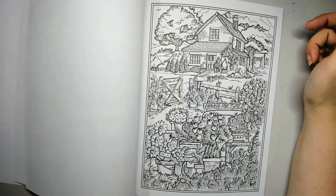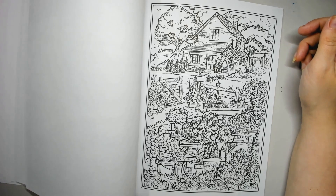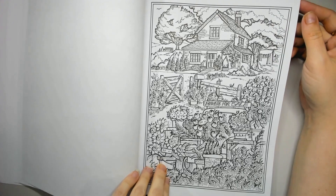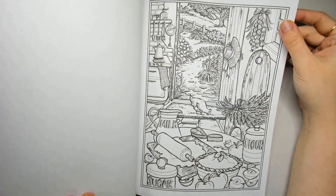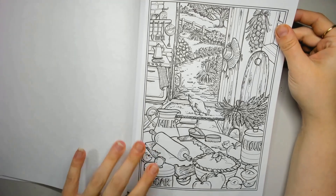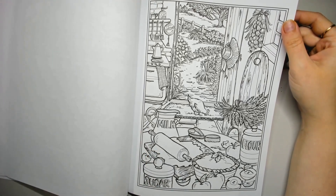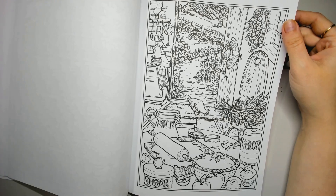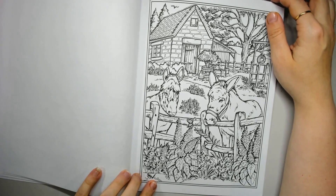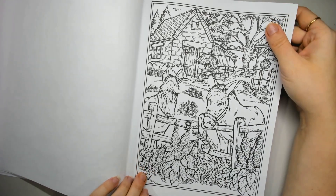Look at all the flowers — oh my gosh, that's a page and a half to work on! So many gorgeous flowers though. Little kitchen scene with a chicken on the loose. Little donkeys — yes! I love all the different types of animals in here.